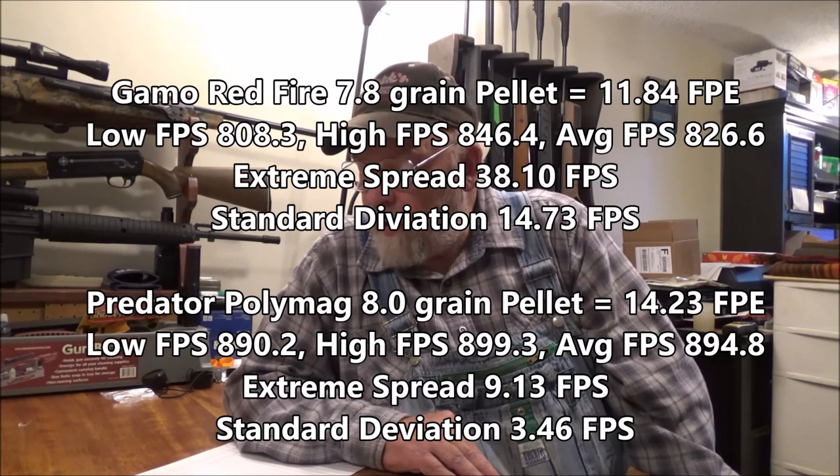The next category is muzzle energy. The Gamo Red Fires, using the same consistent and accurate gun, averaged 11.84 foot-pounds of muzzle energy. The Predator Poly Mags averaged 14.23 foot-pounds of muzzle energy — that is 20% more power than the Gamo Red Fires. So the Predator Poly Mags definitely win the muzzle energy battle.